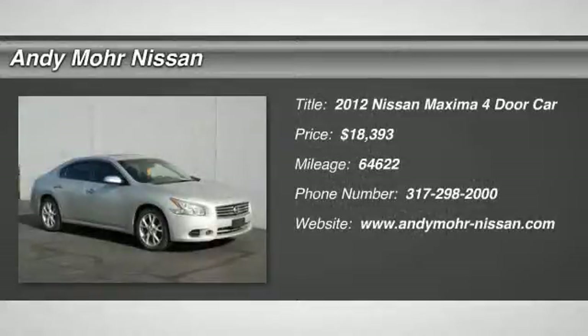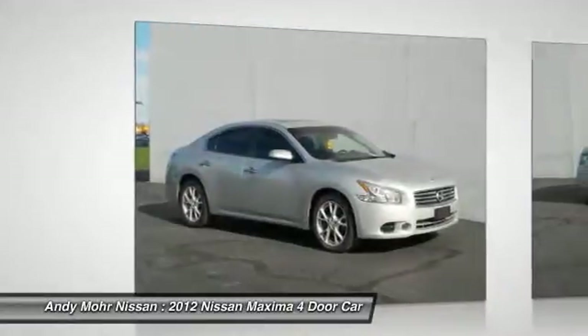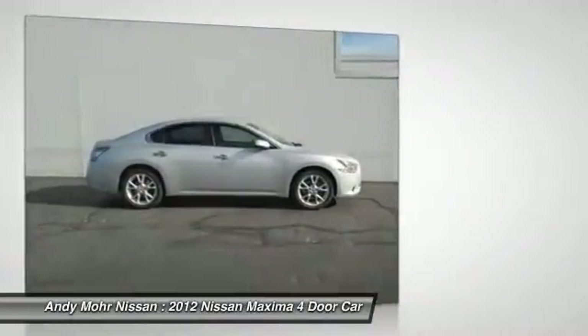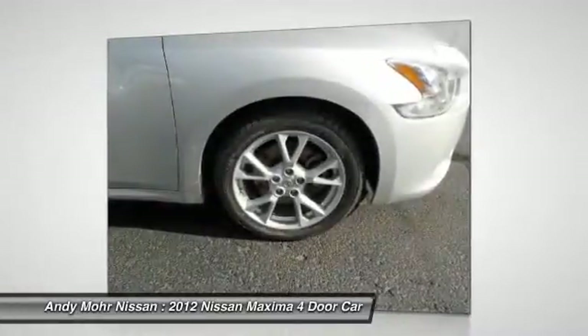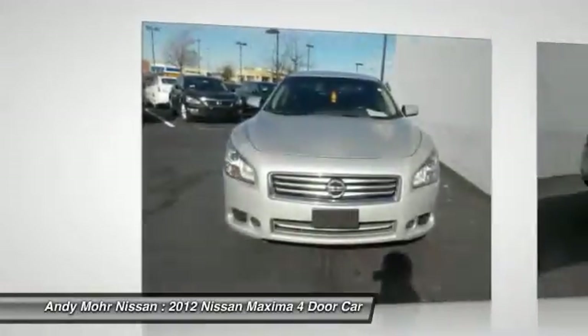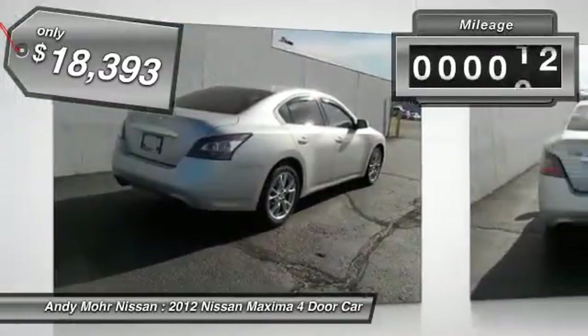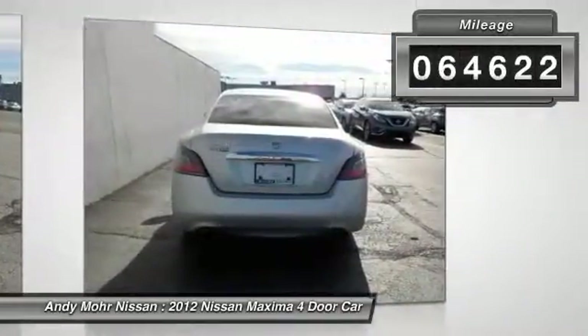2012 Maxima. Maxima offers elegance with an edge. The spacious interior provides refined comfort for up to five passengers. Advanced technologies such as Nissan Intelligent Key and Push Button Ignition offer convenience and control, and is priced below $20,000. This vehicle has less than 65,000 miles.